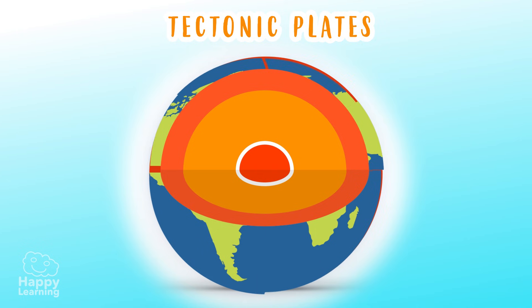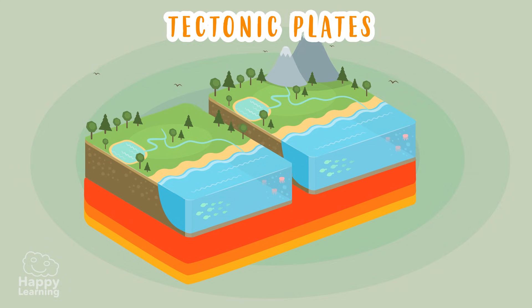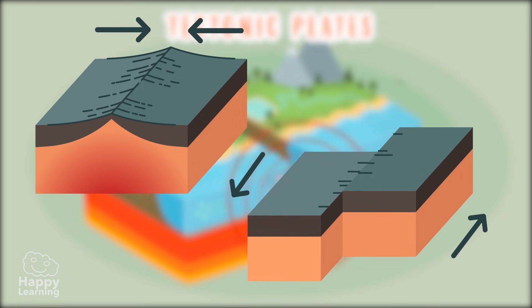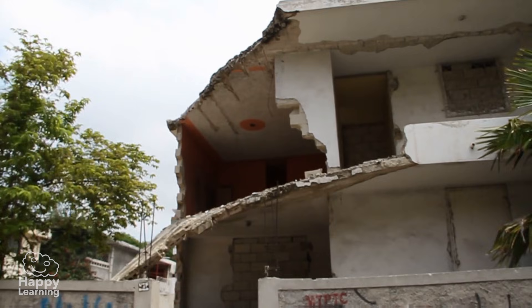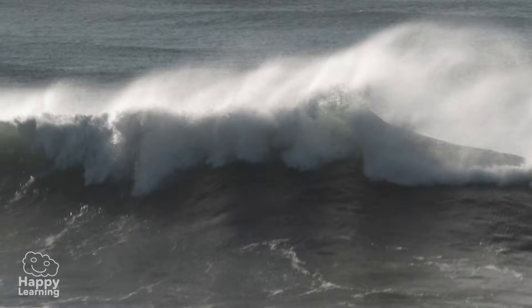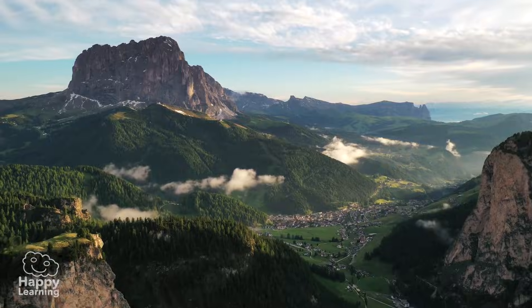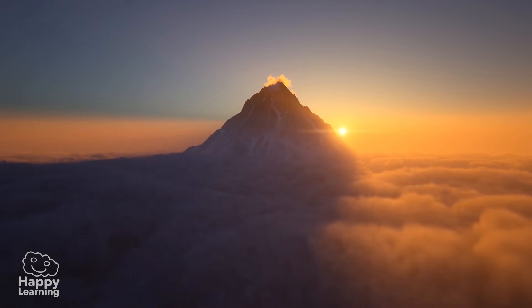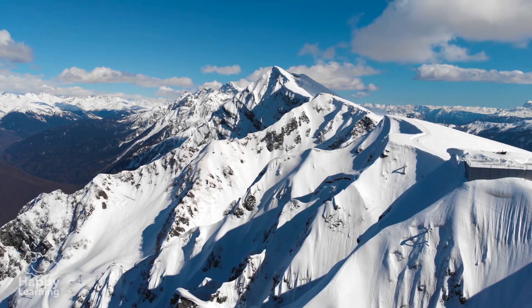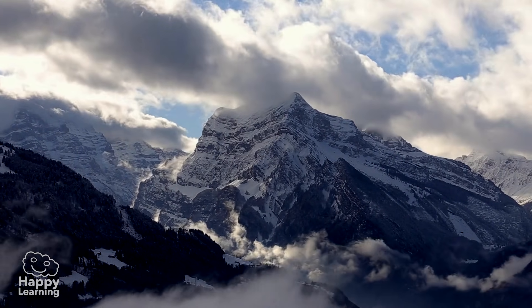Did you know that these plates move? Yes, they float on a semi-liquid surface and sometimes collide with each other or collapse. When this happens, it causes earthquakes and tsunamis, and even impressive mountains can appear. Of course, mountains don't form overnight — this happens very slowly, over thousands of years.